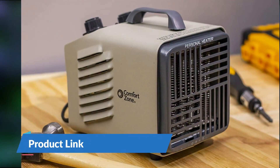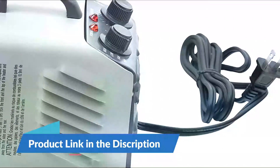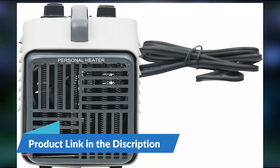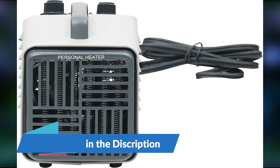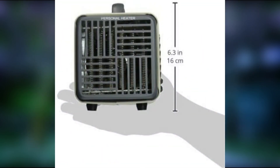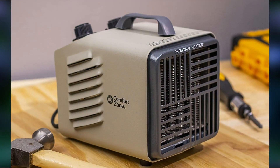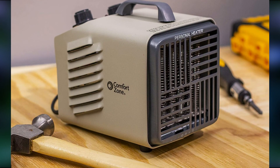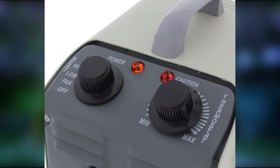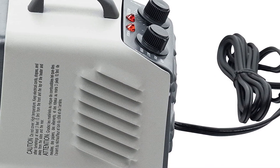Energy efficient — reduce your heating bills with this safe and durable electric portable heater. Its compact and powerful 1,500-watt performance provides targeted heating in a garage or workshop. Choose from low and high heat settings, plus a fan-only setting for added convenience. The adjustable rotary thermostat makes it easy to find the perfect temperature and take control of your comfort.